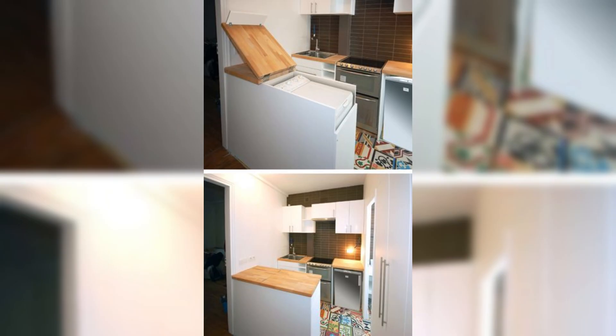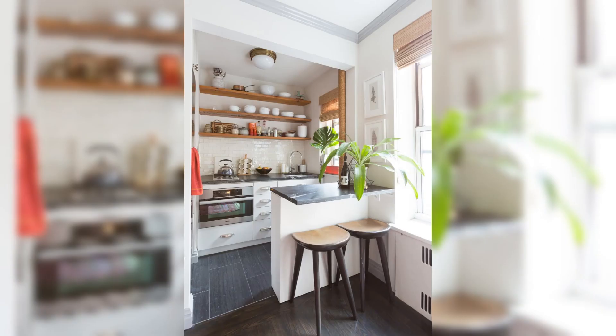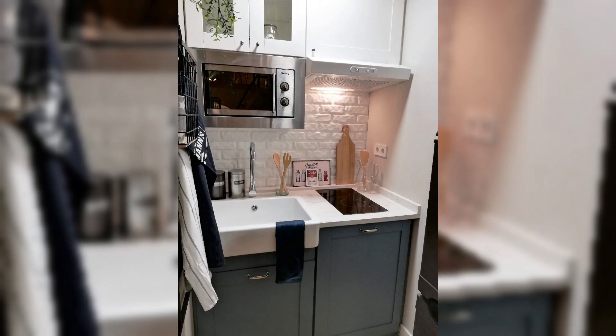As we wrap up this whirlwind tour of kitchen drawer organization, remember that the key to success lies in consistency and maintenance. Regularly decluttering and reassessing your organization systems will ensure that your kitchen remains a haven of efficiency and aesthetic appeal.